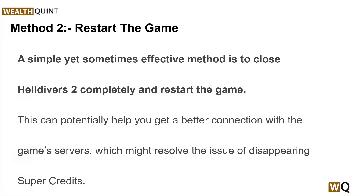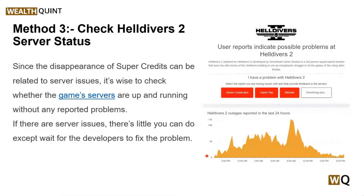Solution 3: check Helldivers 2 server status. Since the disappearing of super credits can be related to server issues, it is wise to check whether the game servers are up and running without any reported problems. If there are server issues, there is little you can do except wait for the developers to fix the problem.